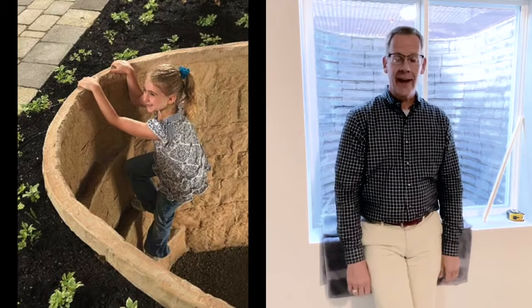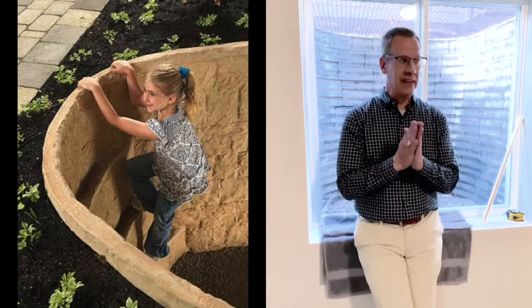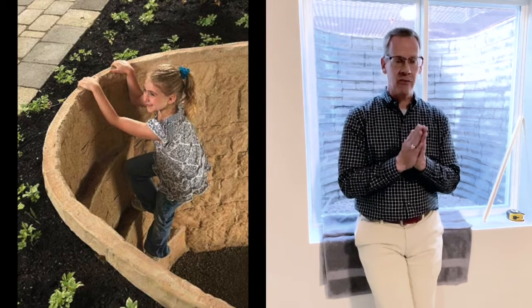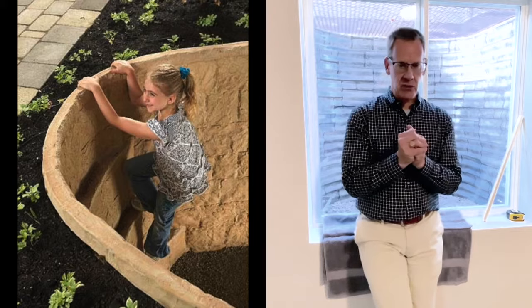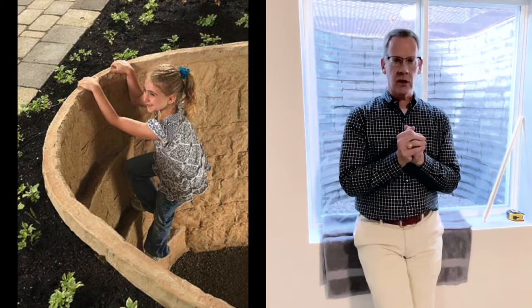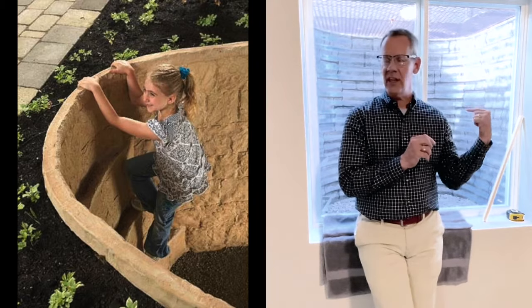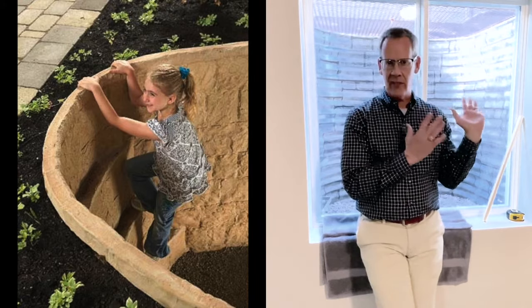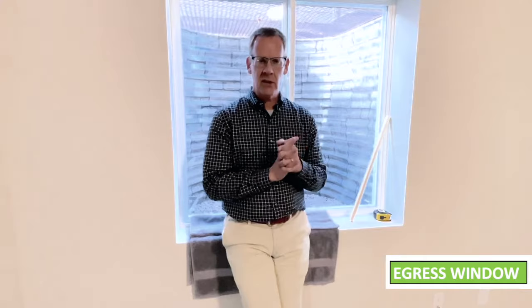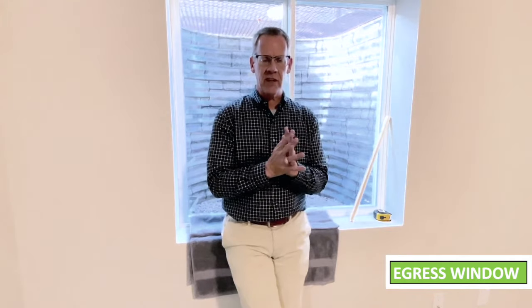Can we count this as a legal bedroom now? If a bank appraiser came in, they would look for three factors. Number one is the egress window size — this one passed. Number two is that the room size, the actual floor space, must be a minimum of 70 square feet, which is just a little bigger than an 8 by 8. That's pretty easy to reach.